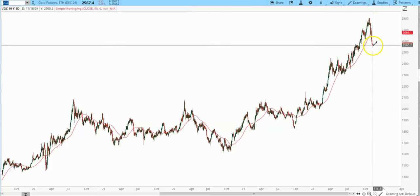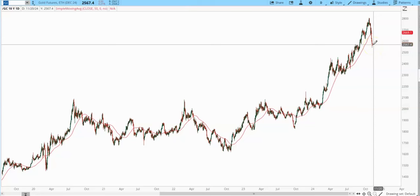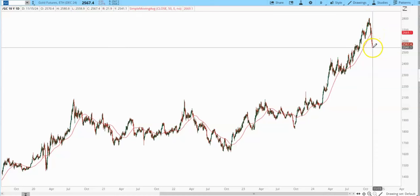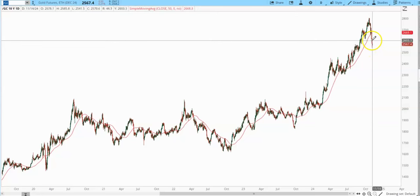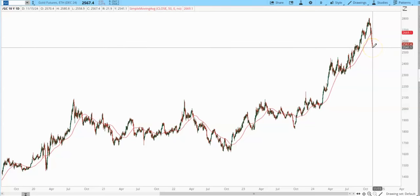We have not had a B-wave bounce yet, so we're due. This particular daily cycle is getting pretty mature, and there's an opportunity brewing here to catch a B-wave bounce — especially because this initial A-wave has been such a sharp, violent crash event. That could power a pretty good bounce, something that's worth catching and tradable, and then I think we would have our C-wave decline.